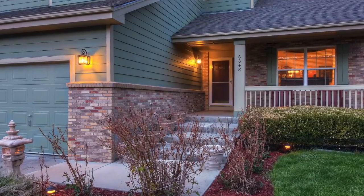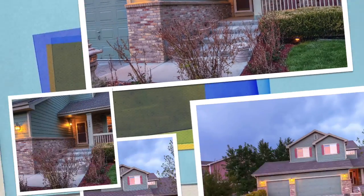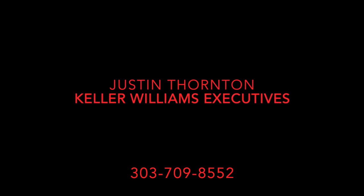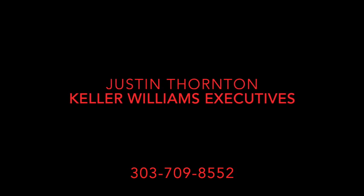Thank you for taking a walk with me today at 6648 South Killarney Court. Please schedule your showing today or call Justin Thornton at 303-709-8552.